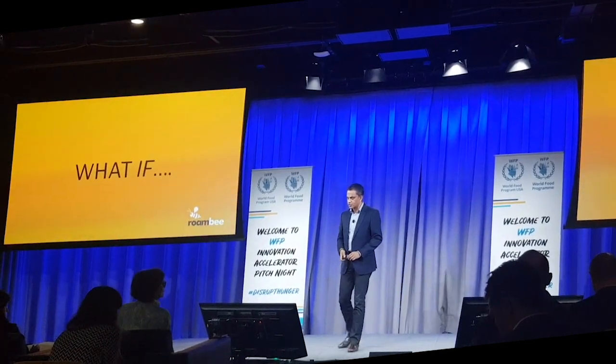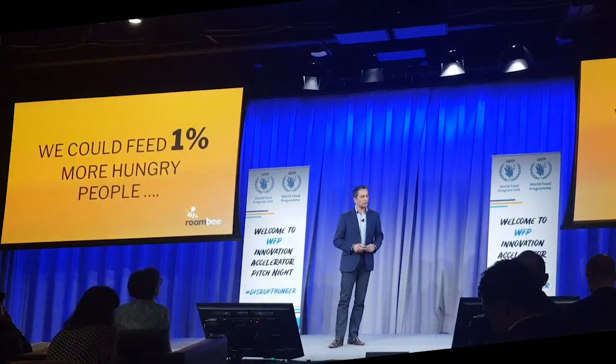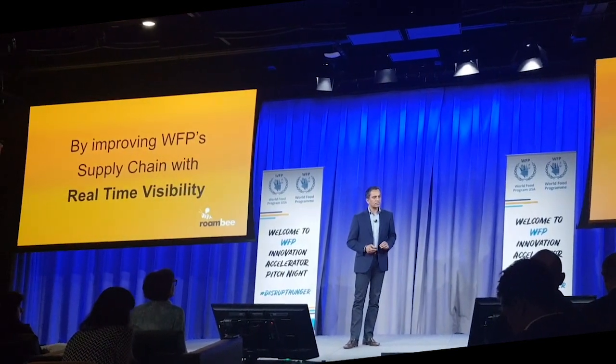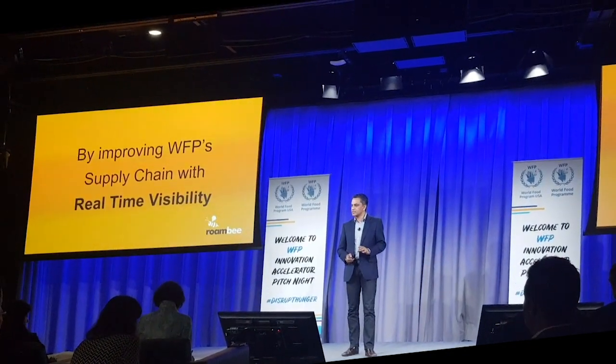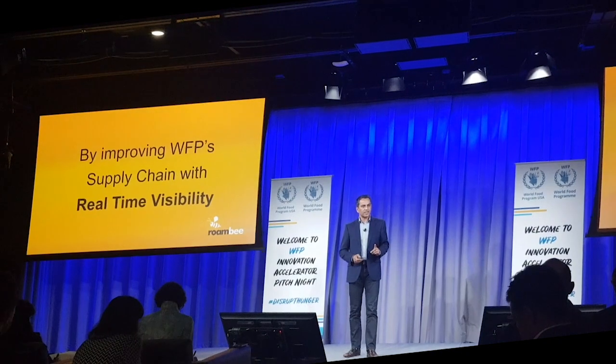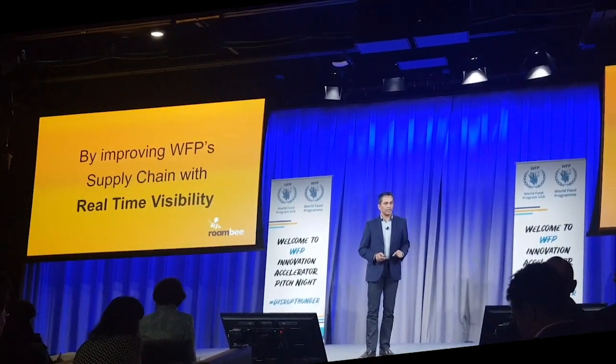I'll ask you a simple question: what if? What if we could feed 1% more hungry people, simply by providing a better supply chain with real-time visibility? 1% would mean up to 8 million more people would go to bed with a full belly.